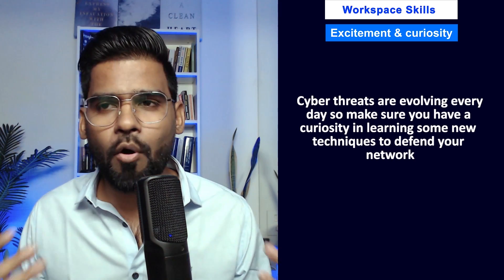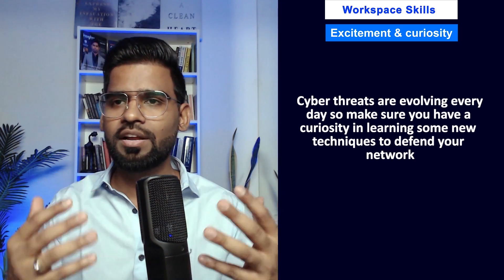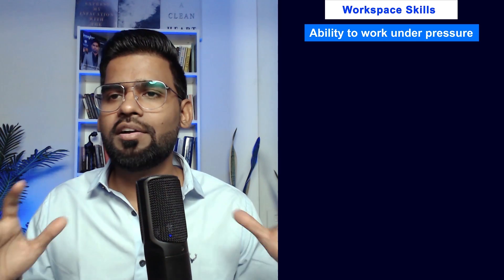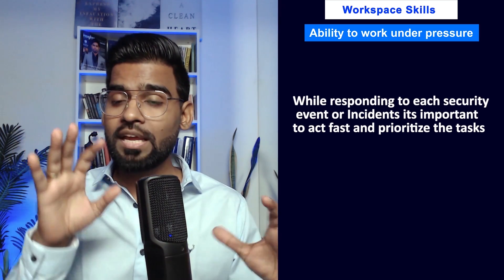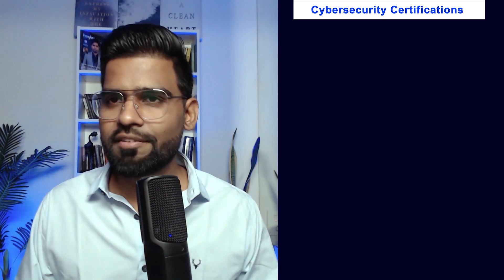Next, excitement and curiosity — cyber threats are evolving every day, so make sure you have a curiosity for learning new technologies to defend your network. Next, the ability to work under pressure: while responding to security events or incidents, it is important to stay calm, act fast, and prioritize your tasks.